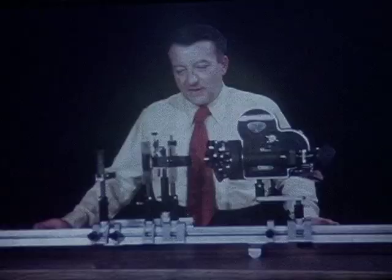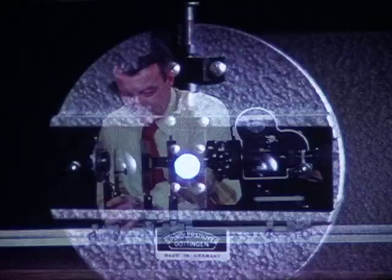I had a slit here before. Let me put it back. What we have here now is a prism spectroscope.